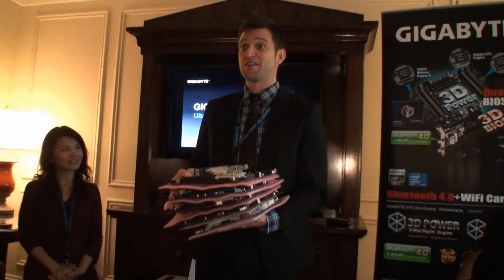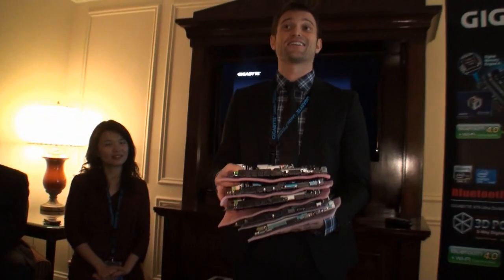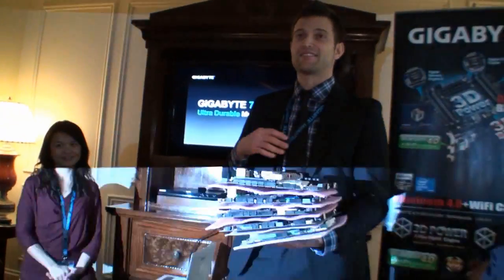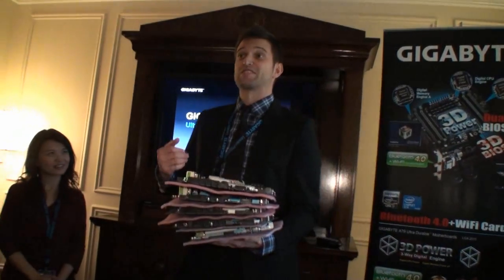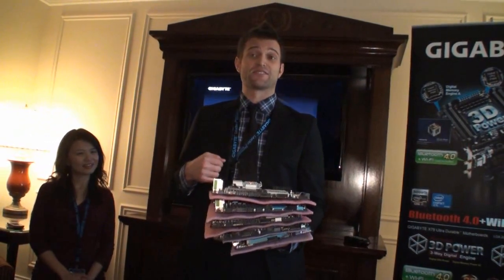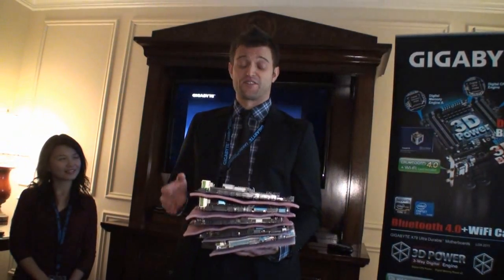Intel's next generation processors obviously haven't launched yet, so I can't talk a whole lot about them. But from what we've seen so far in terms of features and performance, we're definitely confident that our customers are going to be interested in these products and are definitely going to want to upgrade their motherboards.